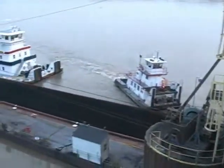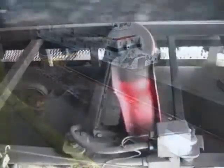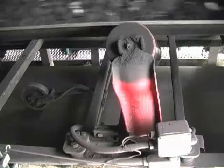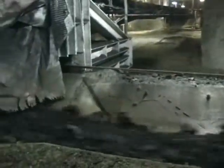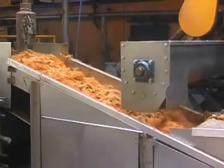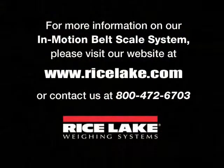The BCI system features a non-proprietary open architecture design that allows the weigh frame and integrator to be used with equipment from other manufacturers. Talk to your Rice Lake representative for specific compatibility information. What are you handling? Coal? Rock? Asphalt? Waste? Scrap? Pulp? From quarries to power plants, in mills and mines and factories, Rice Lake's rugged BCI in-motion belt scale system handles it all.